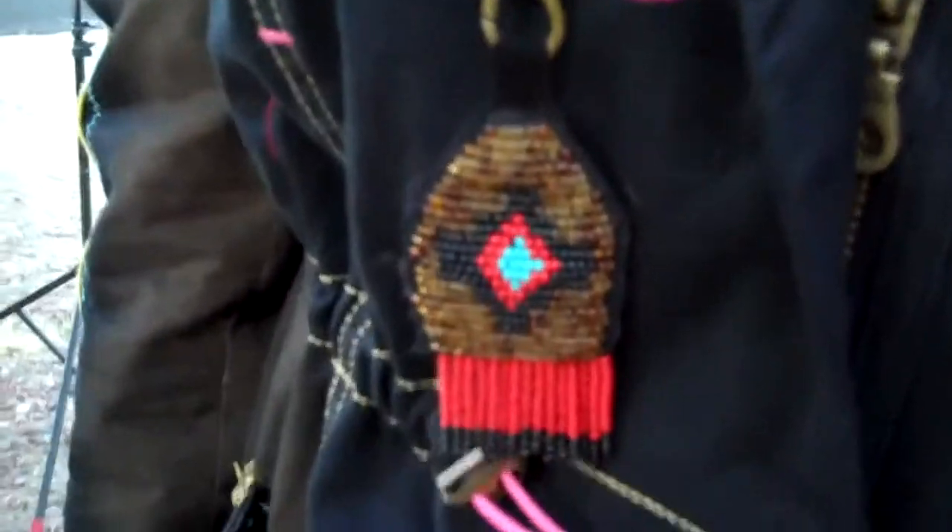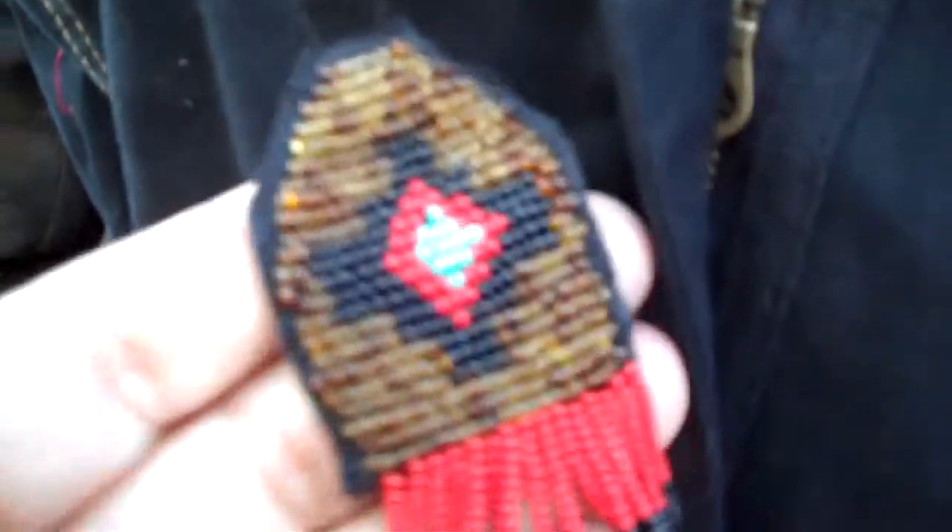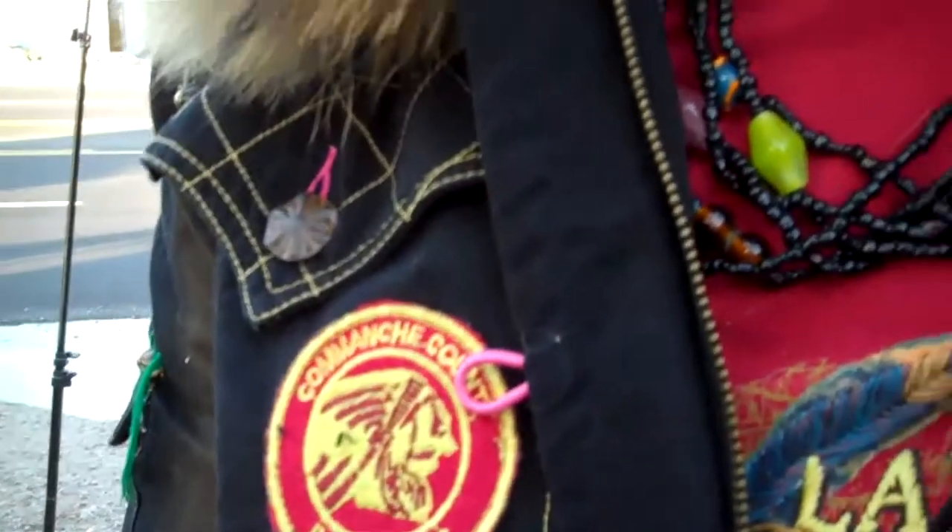One of my favorite pieces is this little fob. Check it out. Look at this. Isn't that pretty? There you go. It's cool.